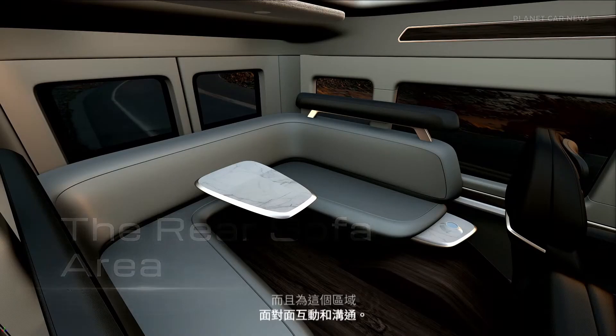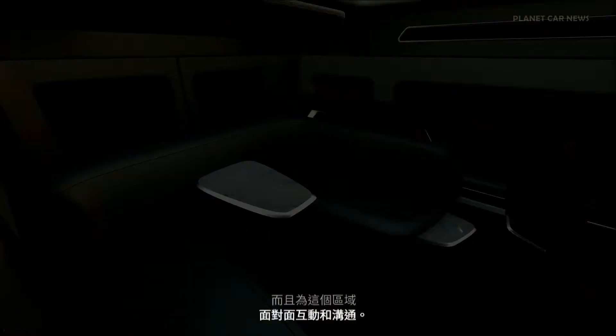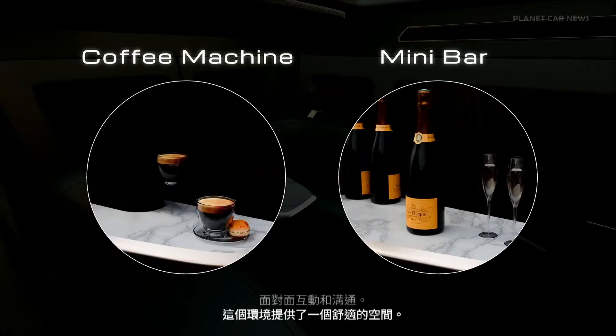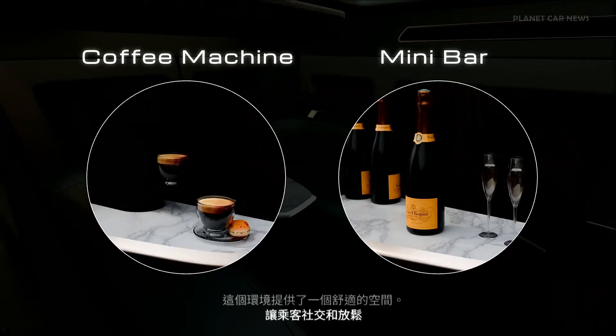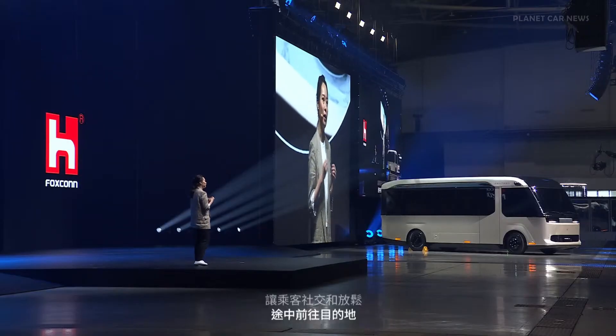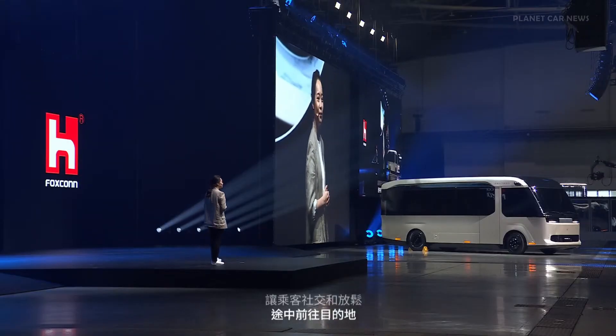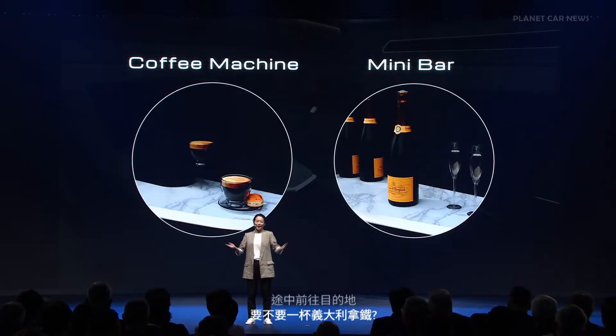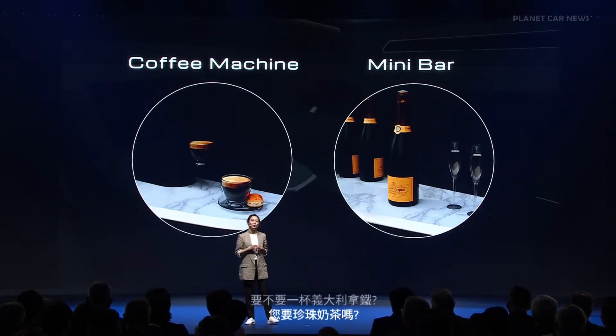This environment offers a comfortable space for passengers to socialize and relax while traveling to their destinations. Would you like an Italian espresso or bubble milk tea? A mini bar and a coffee machine are at your service in the Model U.